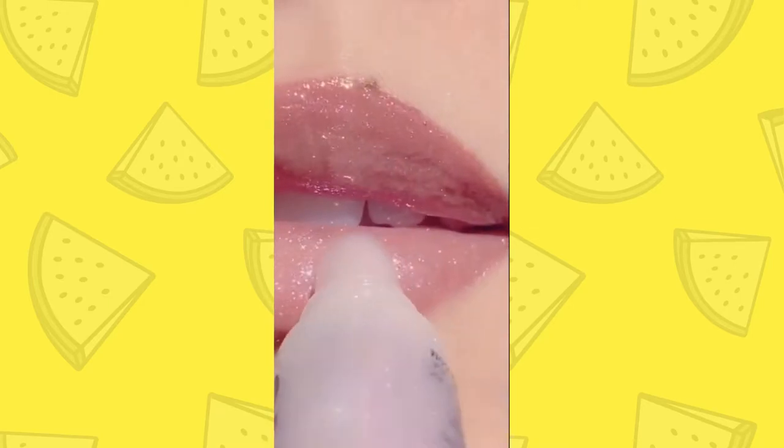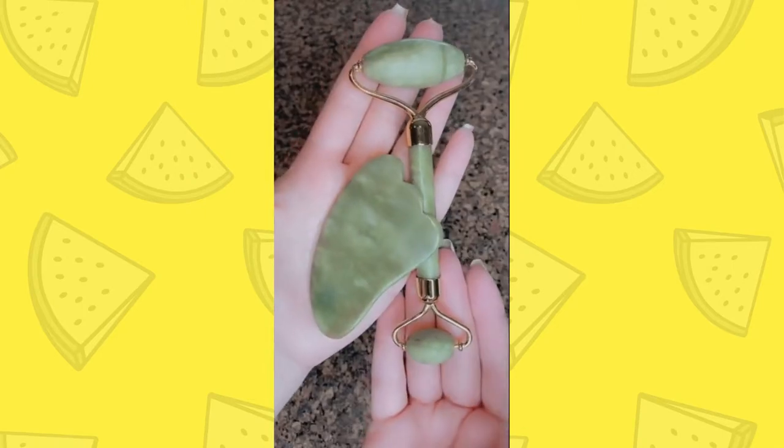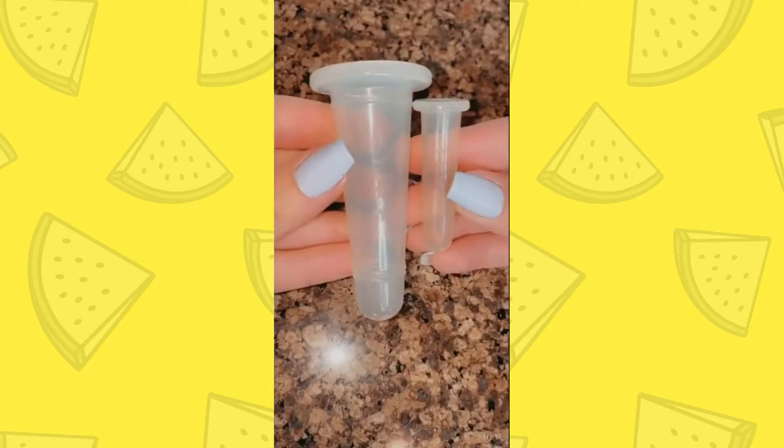I use this soap to fluff out my brows and keep them in place. This lip gloss — girl. This guasa, jade roller, and suction cups for de-puffing and sculpting. Let me know if you guys want a tutorial.